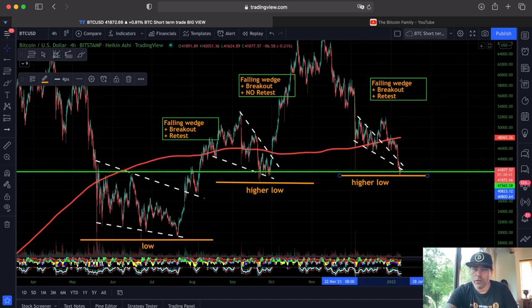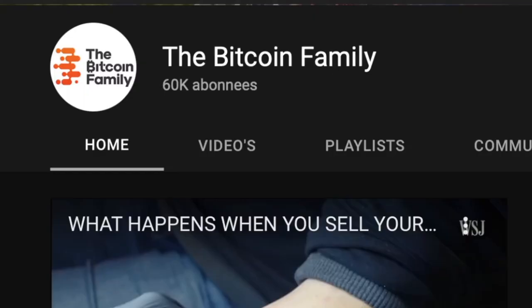Before I show the next chart, I want to celebrate that today we reached 60k subscribers! I want to thank you very much for following this channel, for liking the videos, commenting, and being part of the whole Bitcoin Family. You are the ones that make it possible that we now reach 60k. We need to go for 100k now!